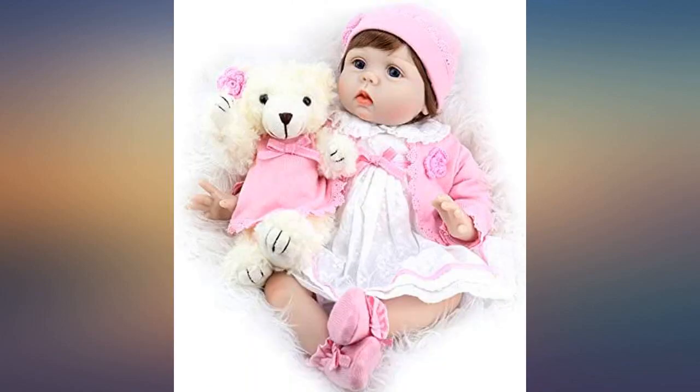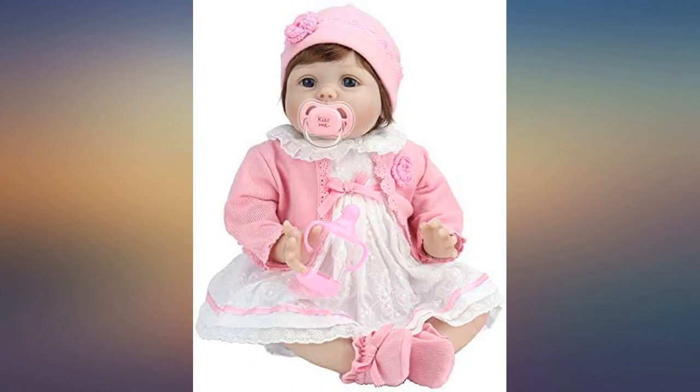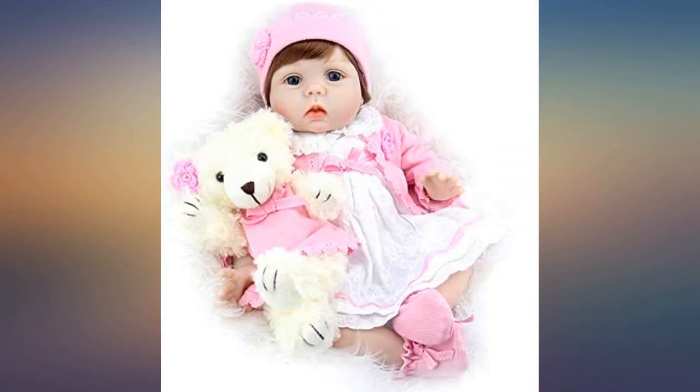It actually feels like you are holding a real newborn. If you are looking for a well-made, beautiful and lifelike doll, this is the one to buy. My granddaughter loves it.